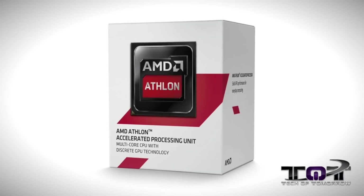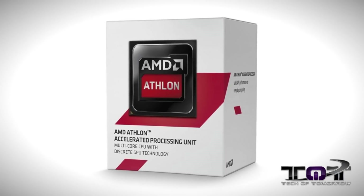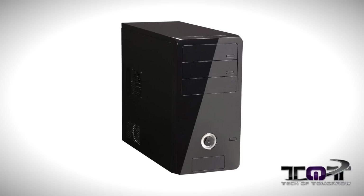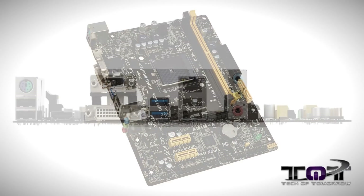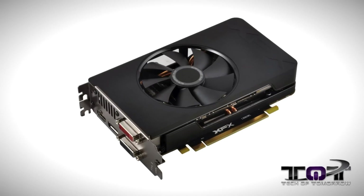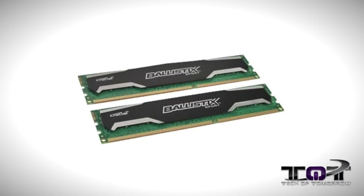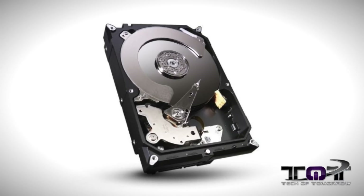System number one is a pretty much AMD build through and through. For this platform, let's talk about the specs. System one features the AMD Athlon 5350 2.5 GHz APU, a Rosewill Ultra High Gloss Micro ATX case, an ASUS Micro ATX AM1M-A motherboard, the XFX R7 260X 2GB graphics card, 4GB of Crucial Ballistix Sport memory, and a 1TB Seagate hard drive — all for $350.